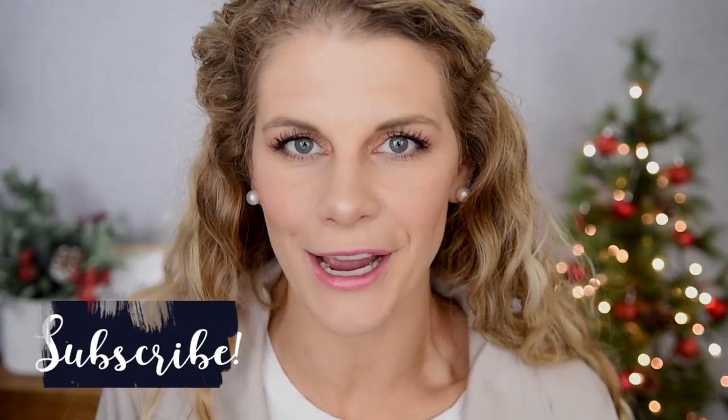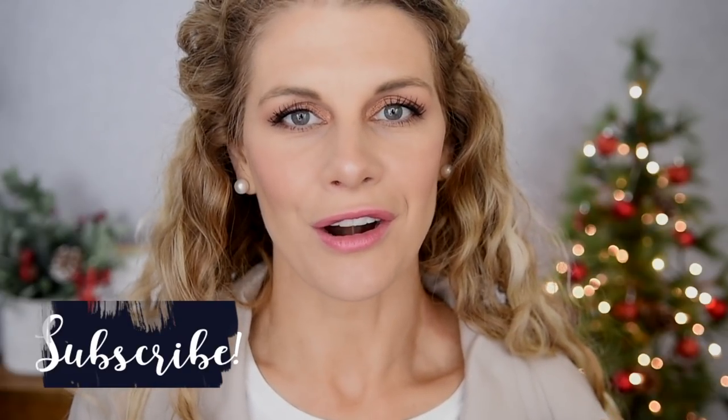Before we jump into the video, I want to welcome any new visitors to my channel. I hope you enjoyed this video. If you do enjoy it, please be sure to give it a thumbs up and make sure that you are subscribed. But I do have a lot of makeup to put on — we are starting from a completely bare face — so we better jump right into it.